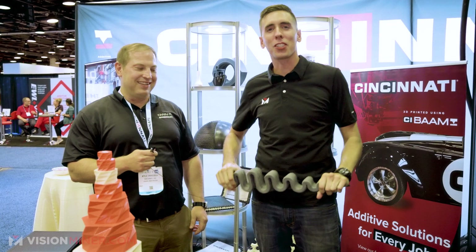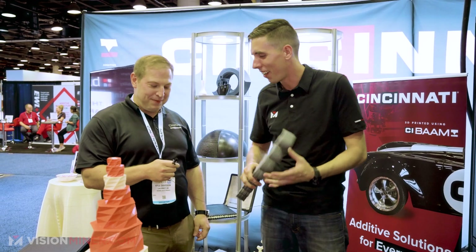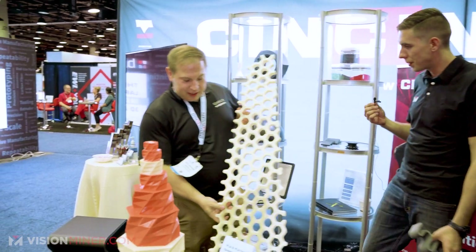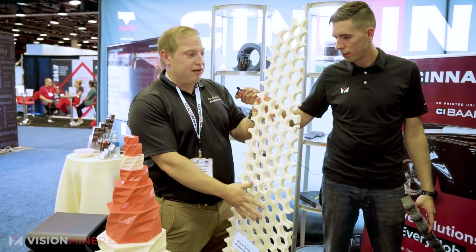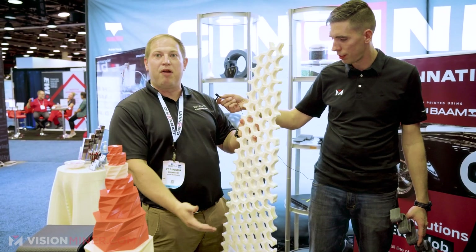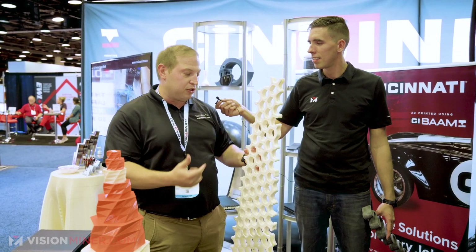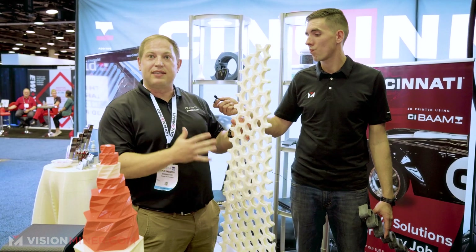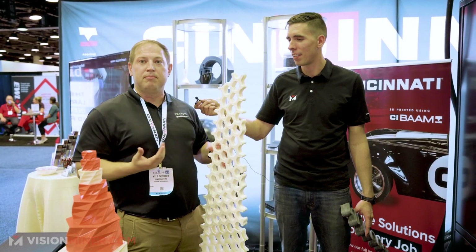Kyle explains this is a graded transition: they printed it in one process out of the same extruder — neat PLA transitioning into PLA with a foaming agent. They're able to add multiple material properties and reinforce certain sections of a print, saving time and money using foam while addressing areas that really need more reinforcement — all within one pellet extruder. That's what their multi-material system can bring.